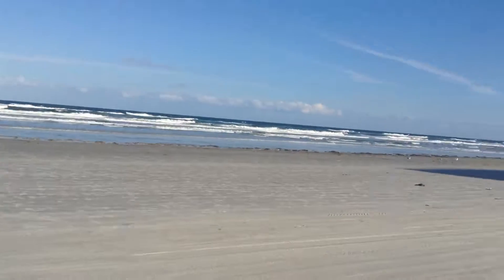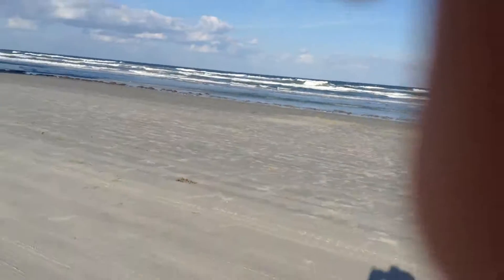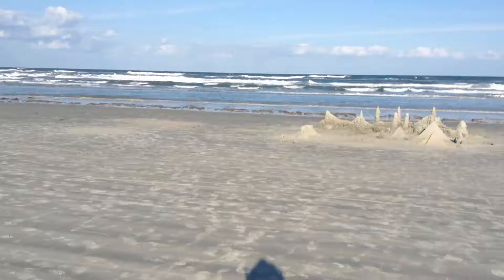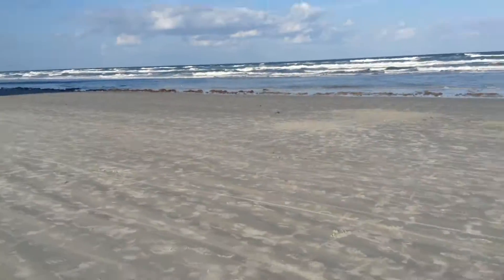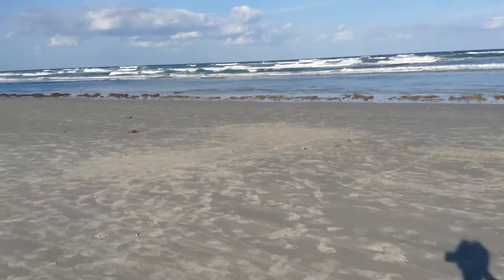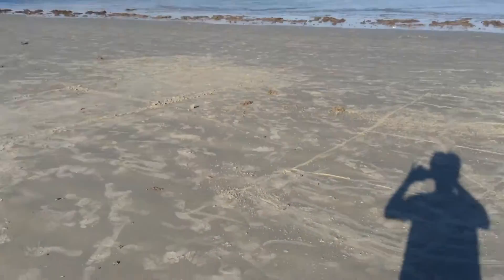We're leaving Daytona Beach today. As you can see, it's a nice beach. I'm going to show you the sand castle that we built. It took a long time to build, but here it is.